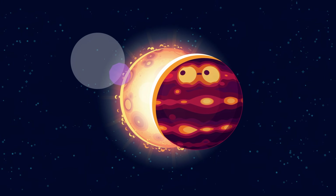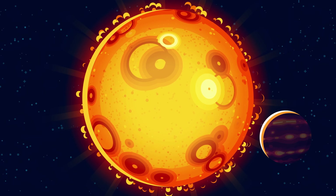So brown dwarfs are a sort of glowy gas giant that don't fit into any category very well. But we want to talk about stars, not failed wannabe stars, so let's move on.